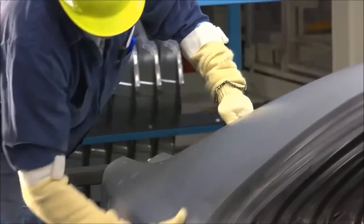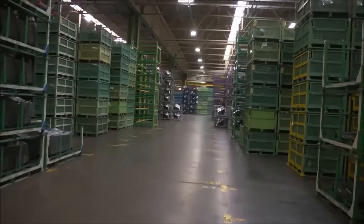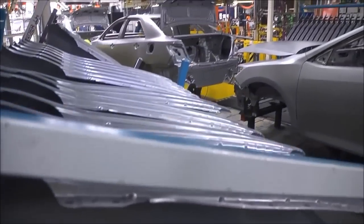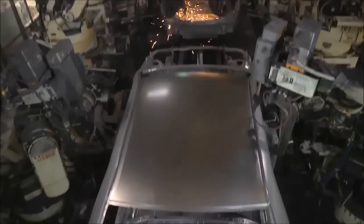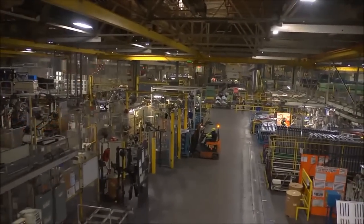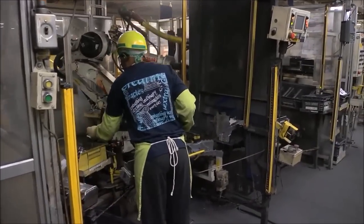At the end of our stamping lines, team members inspect the parts as they come off the presses. Once approved, the parts are stored for a short time until they're needed by our Body Weld department. In about 2 hours, Body Weld builds a complete body shell. This shop covers about 1 million square feet and is the most automated part of our plant.